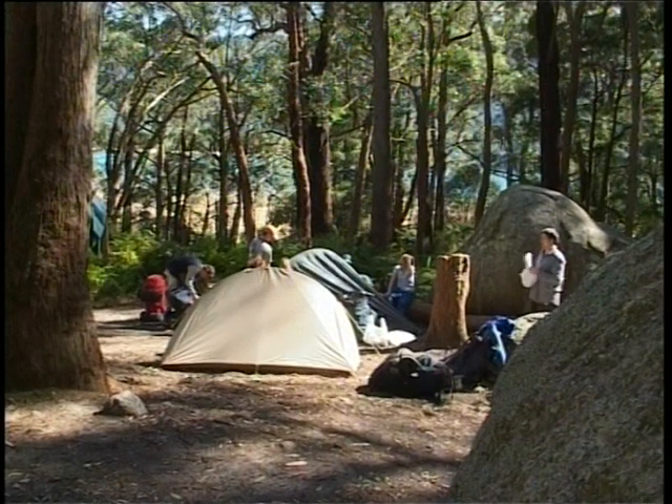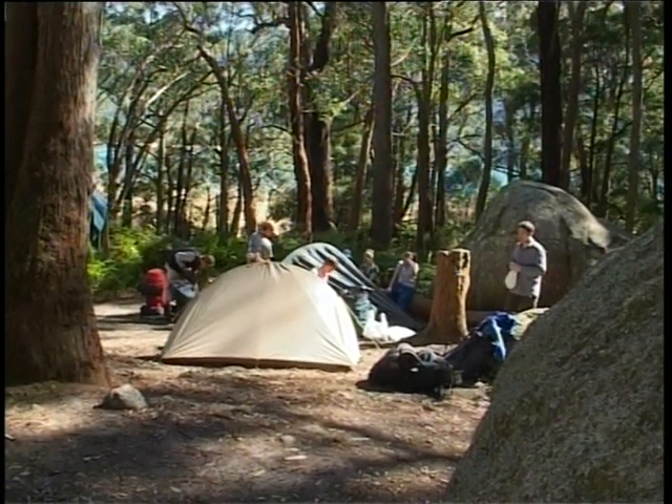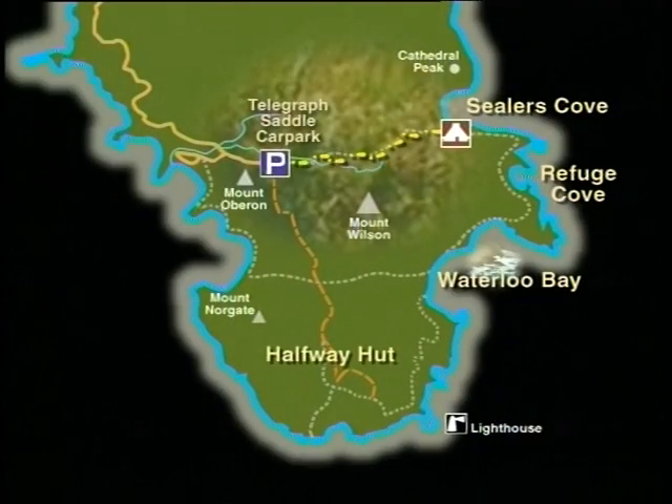The group is greeted by fine weather on the morning of their second day, and they set off on the next leg of their expedition. Today, they'll hike from Sealers Cove to Refuge Cove.